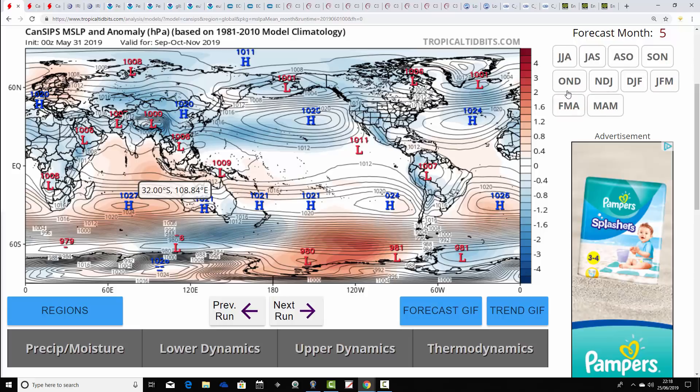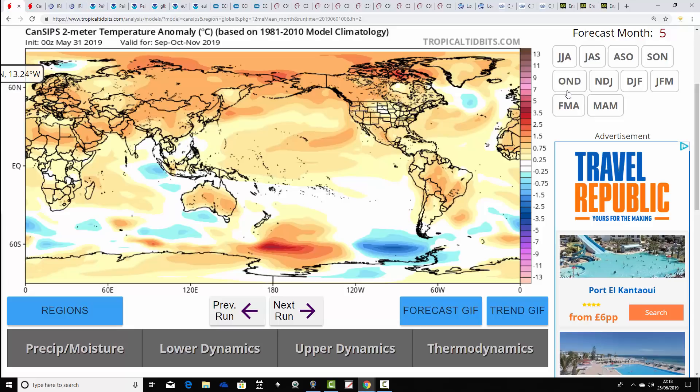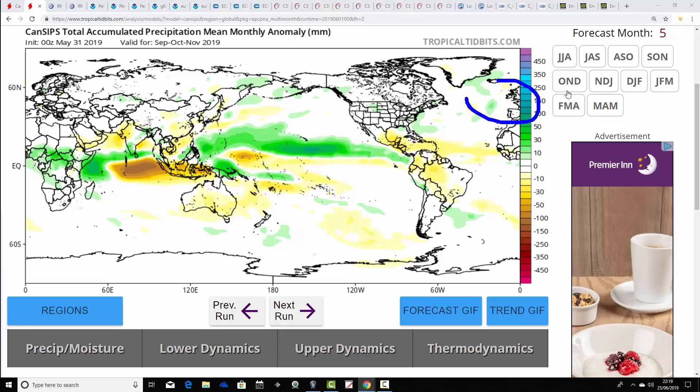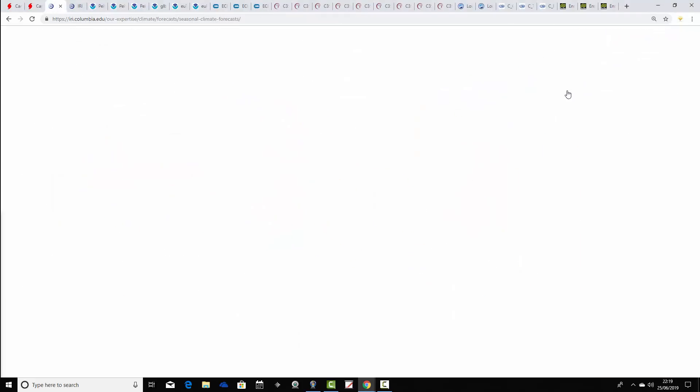Moving on to the CanSix temperature anomaly: overall it's coming out a little bit above average for the UK, with most parts of Europe having quite a warm autumn. All models from CanSix onwards will be covering the full autumn period. Many parts of the northern hemisphere are looking substantially warmer than average. Precipitation-wise it's close to average — not overly dramatic with CanSix — close to average rainfall and slightly warmer than average temperatures in what looks like a rather westerly but not dramatically so autumn.